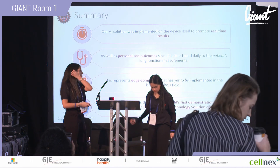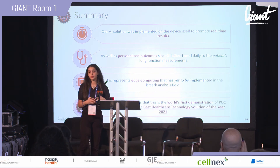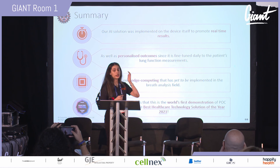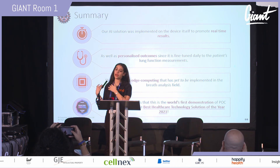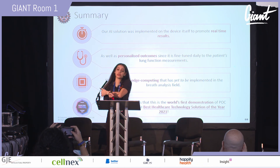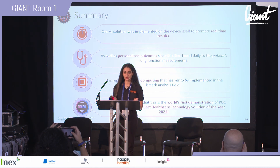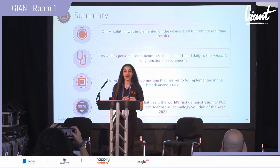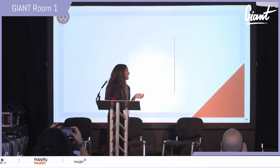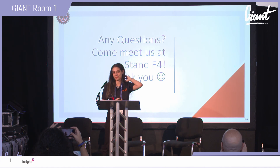In summary, our main advantages are: our AI produces real-time results within three seconds or less, it delivers personalized results every time the patient performs the daily test, and all this edge computing on the chip has not been done before. We are the world's first demonstration for a point-of-care breath test, and we just won the Best Healthcare Technology Solution of the Year. If you have any questions, come meet us at Stand F4 — we're having a live demo at 1 o'clock.